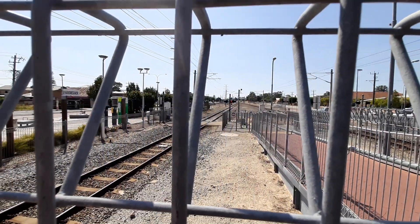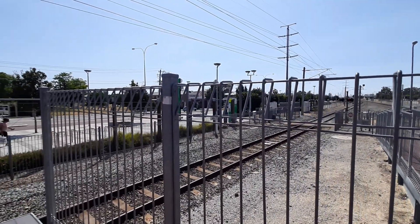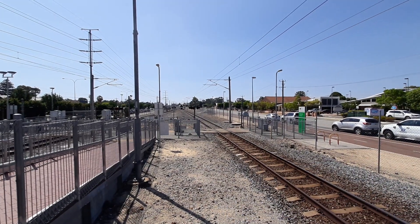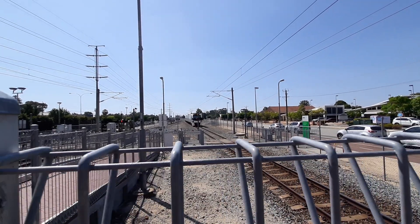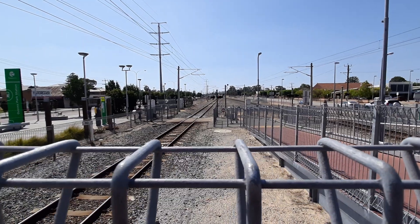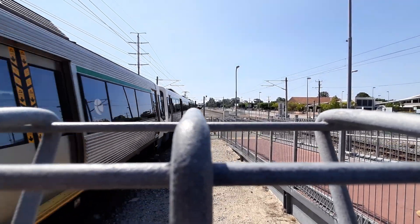So apparently there's a closure between Gosnells and Armadale. Perth service arriving on platform number one — EMU2 is leading. And we have the Armadale express that's about to pass through — there's a nice stop at this station. The set is EMU79. EMU2 and its friend leaving platform number one heading straight to Perth — front two cars EMU2, rear two cars EMU30.